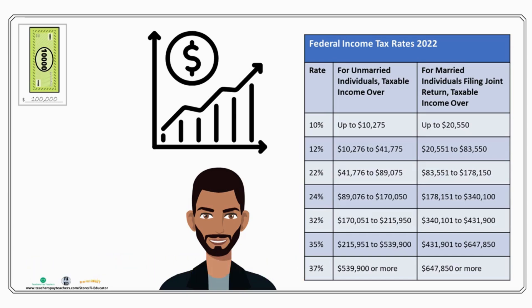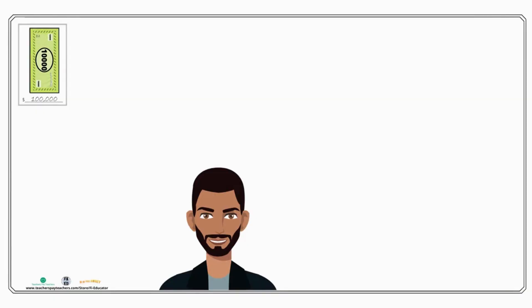The misconception that most people have is that if you're making a hundred thousand dollars, you must therefore be in the 24 percent tax bracket, because that bracket covers income between $89,076 and $170,050. This is not true, and I want to take you through how our tax system actually works.